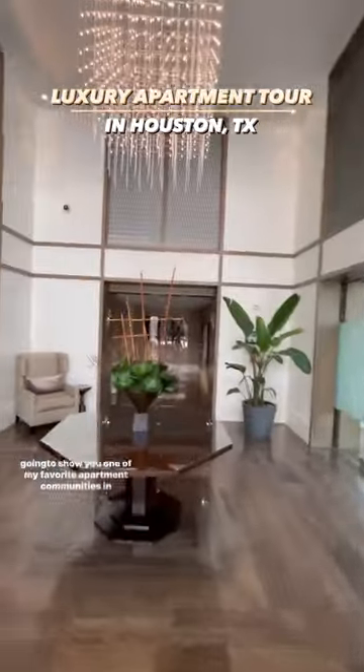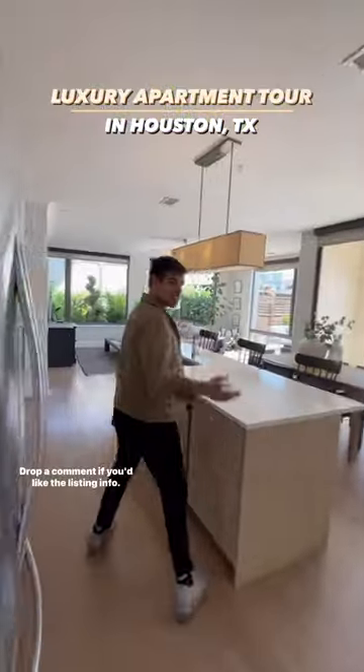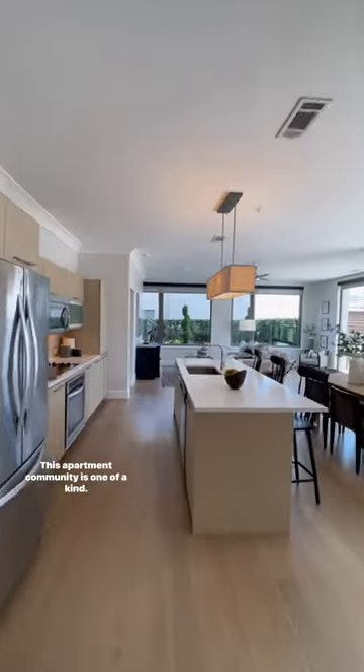I'm going to show you one of my favorite apartment communities in Houston. Drop a comment if you'd like the listing info. This apartment community is one of a kind — you won't find finishes like this anywhere else.